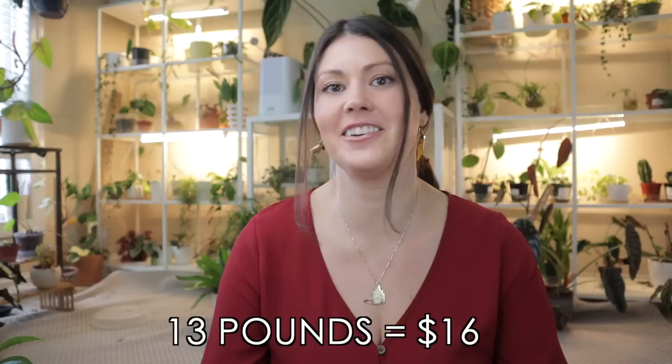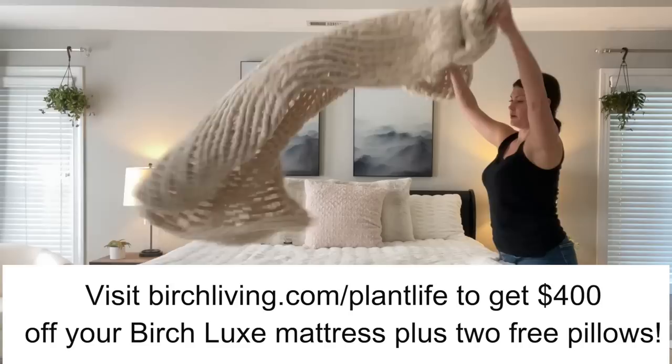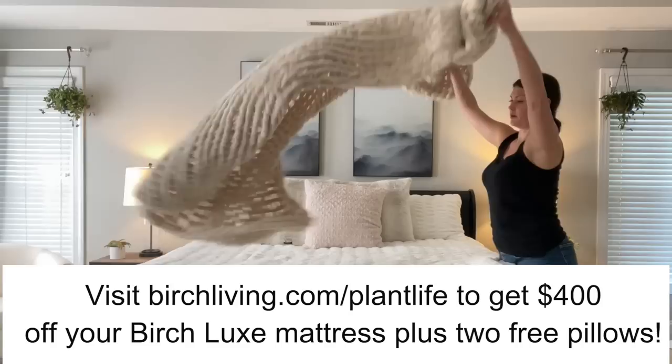A huge thank you again to Birch Living for partnering with me on this episode. If you're looking for a new bed, check out Birch. You can click the link below or go to birchliving.com/plantlife for $400 off your mattress plus two free pillows. I hope you have a wonderful rest of the day — you will definitely be seeing me soon. Bye!